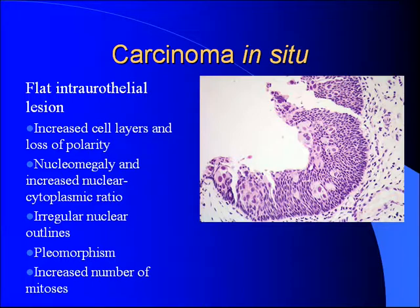Looking at carcinoma in situ: CIS is a flat intra-urothelial lesion, typically characterized by increased cell layers and loss of polarity of the cell layers. You get big nuclei and an increased nuclear-to-cytoplasmic ratio, irregular nuclear outline, and pleomorphism of the cells themselves.